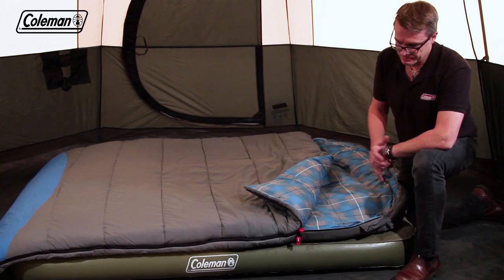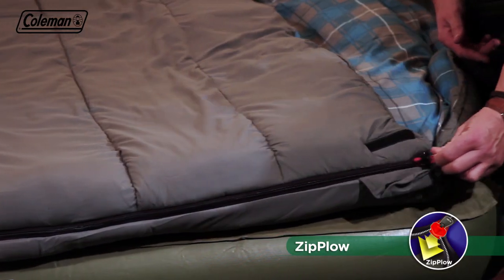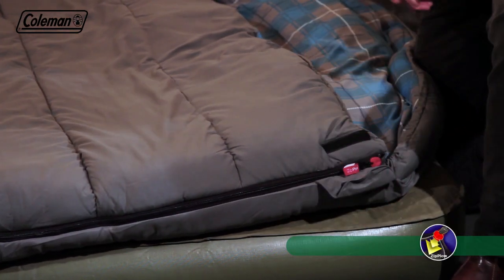The ingenious Coleman Zip Plow prevents the zipper from snagging the fabric by pushing it away and separating the fabric from the zip as it closes.